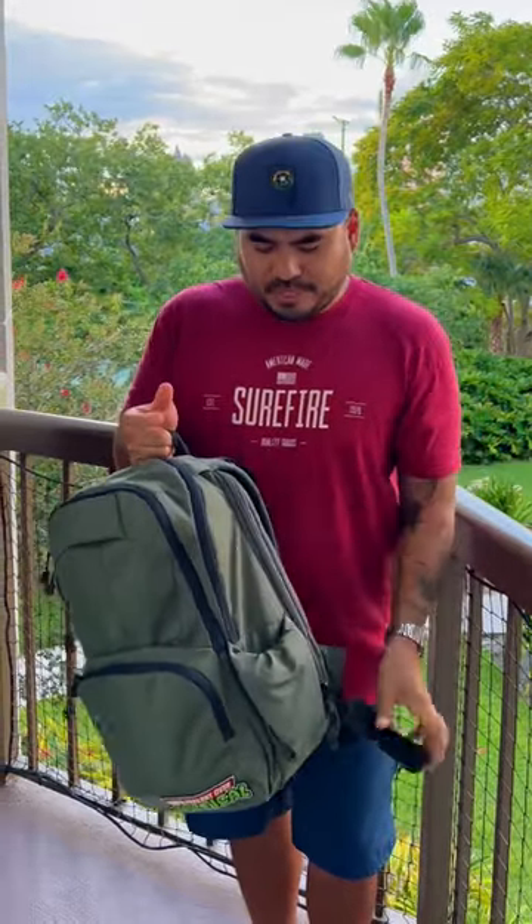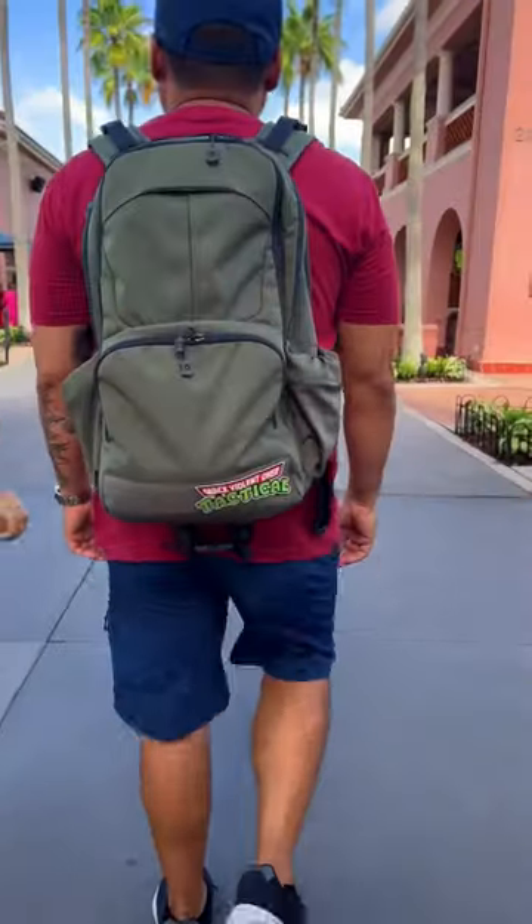TSA approved — got on my plane with it, got through TSA security, all that stuff, no problems. And as you can see here, walking through the park, no issues at all either.